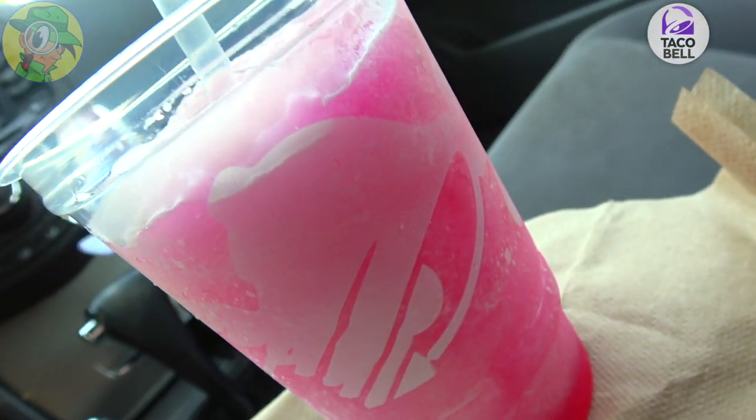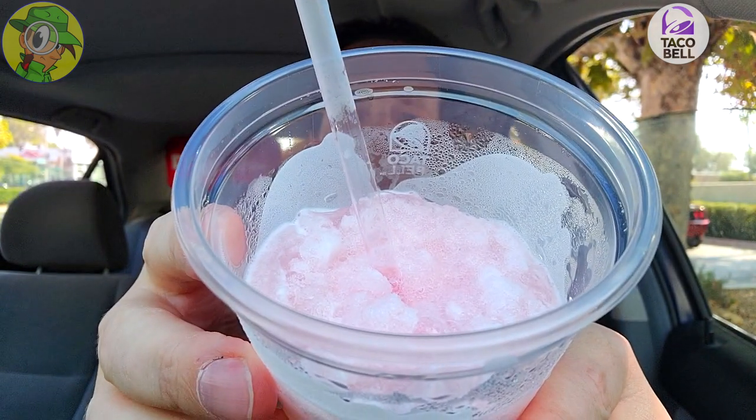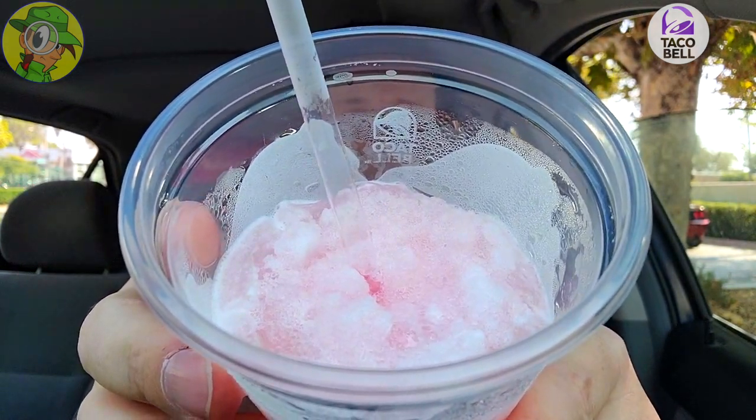I thought this would be the perfect opportunity to swing over and give this one a try. I mean, how could I not — it's cold, it's sweet. I knew it was going to be decent, but for a dollar you can't hate on that. That is really, really nice.